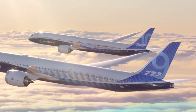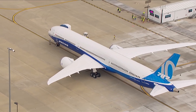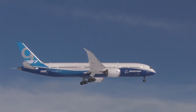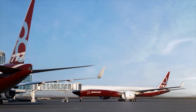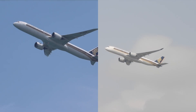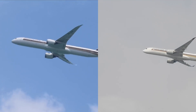Upgrading the 787 family, in particular the Dash 9 and Dash 10, will optimise the aircraft. A potential longer-range 787-9 will be more competitive in terms of cost per seat compared to a small 777X like the 777-8. It will also allow Boeing to compete directly with Airbus in this lucrative market, with the A350-900 and a potential 787-10ER going head-to-head in capacity and range.